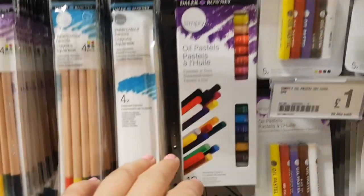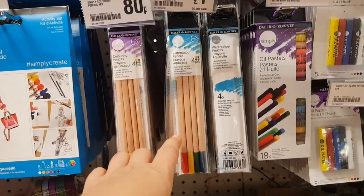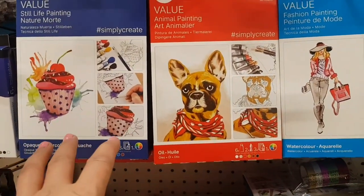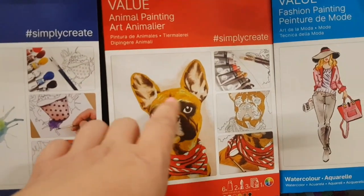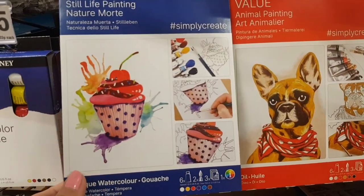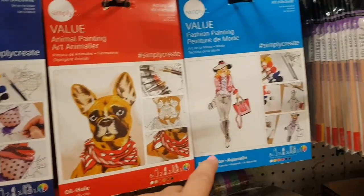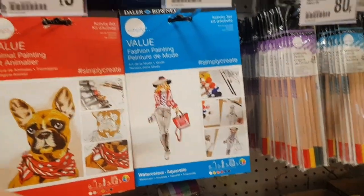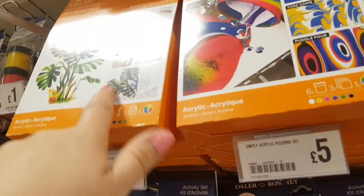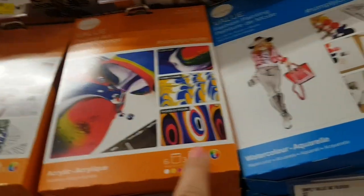So different oil pastels, watercolour pencils — these are 80p, and they're a pound for those. And then over here we've got painting — they're not painting by numbers but all the little sections are there so you can see which bit to paint in. They're five pounds and you've got a cupcake one, a dog one, a lady one, and at the top there's a leaf one and an abstract kind of one.